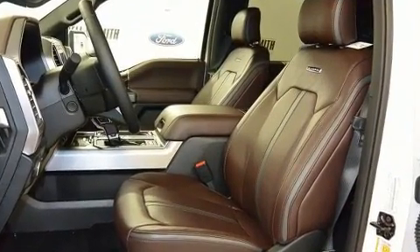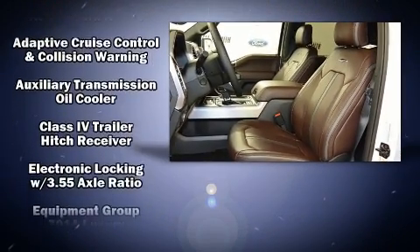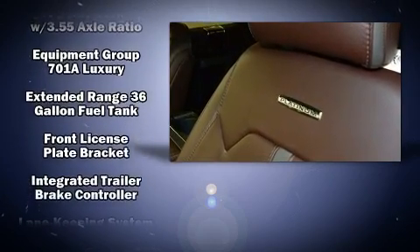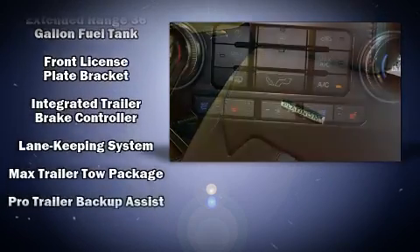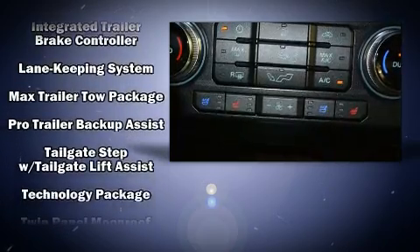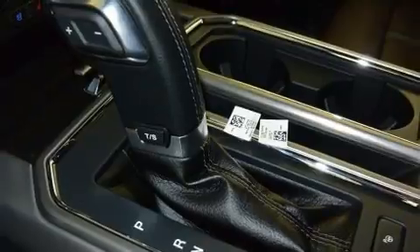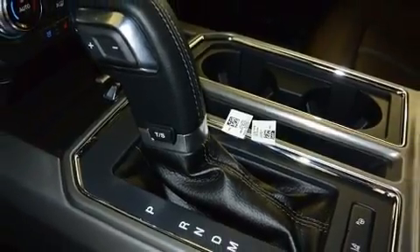Ford ensures the safety and security of its passengers, with equipment such as front-side impact airbags, ignition disabling, and four-wheel disc brakes with ABS. Adaptive Cruise Control maintains a preset distance behind the car ahead of you, simplifying highway driving and enhancing safety.